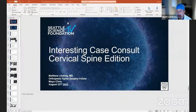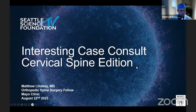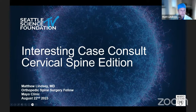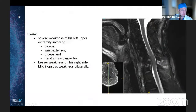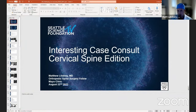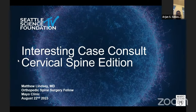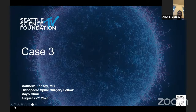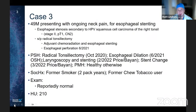Can everybody hear me and see my presentation? Great. Hi, Matt Lindsey, the other fellow at Mayo Clinic. We're going to talk about a couple of cases. This case started out with a 49-year-old male with neck pain. He originally presented for esophageal stenting.